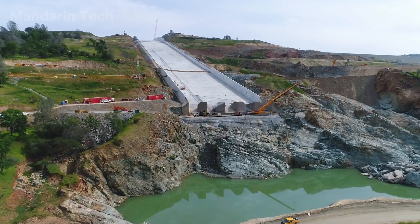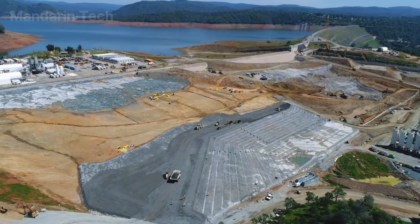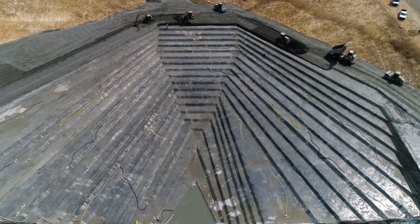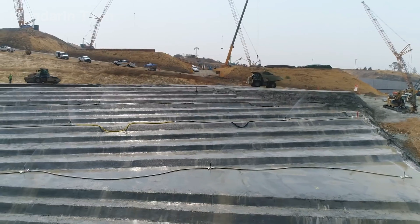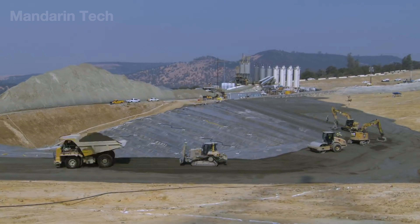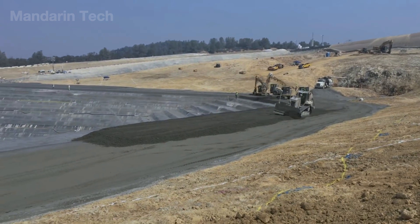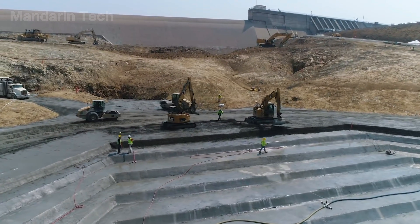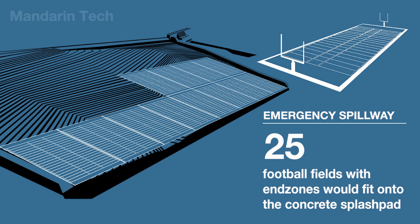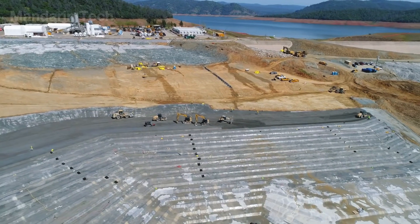After completing the main spillway, the construction team reinforced the emergency spillway using the same roller-compacted concrete method, but over a much larger area. Heavy-duty trucks continuously delivered RCC to the base of the site, dumping it in thin layers about 8 to 12 inches thick. Bulldozers and vibrating rollers worked together to level and compact each lift, transforming the old natural hillside into a massive erosion-resistant concrete platform. This process was repeated hundreds of times, creating a concrete splash pad roughly the size of 25 football fields — capable of withstanding the sheer force of billions of gallons of water during an emergency overflow. The emergency spillway can now operate safely, avoiding the kind of severe slope failure that occurred in 2017.